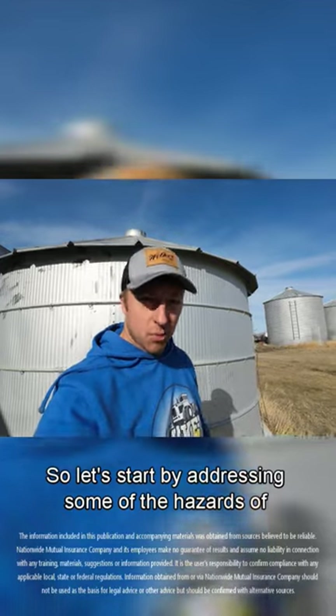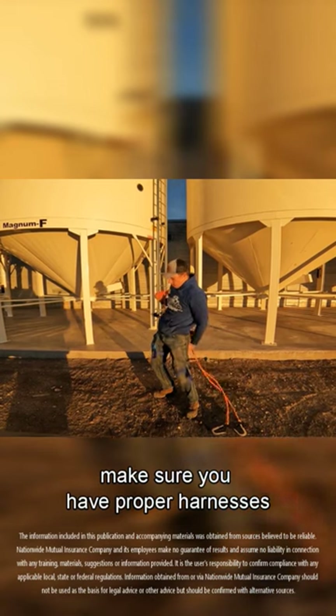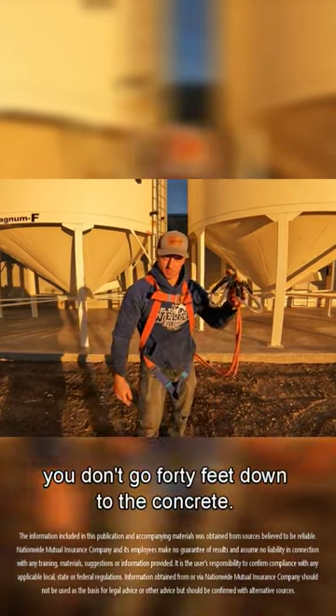Let's start by addressing some of the hazards of working around grain bins. Before you go and climb a ladder on one of these bins, make sure you have the proper harnesses and safety gear, so that in the event of a slip or a fall, you don't go 40 feet down to the concrete.